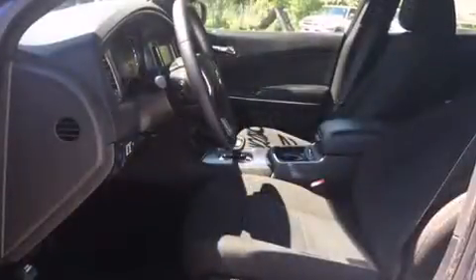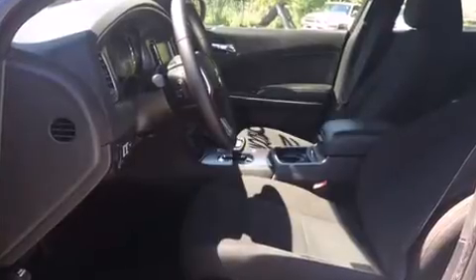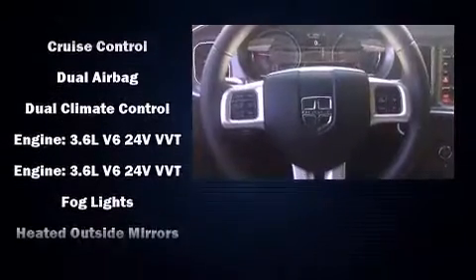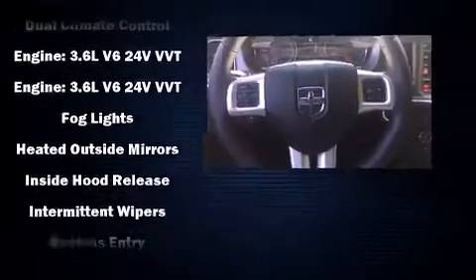Passengers are protected by various safety and security features including head curtain airbags, front and side impact airbags, traction control, brake assist, anti-whiplash front head restraints, ignition disabling, and four-wheel disc brakes with ABS.